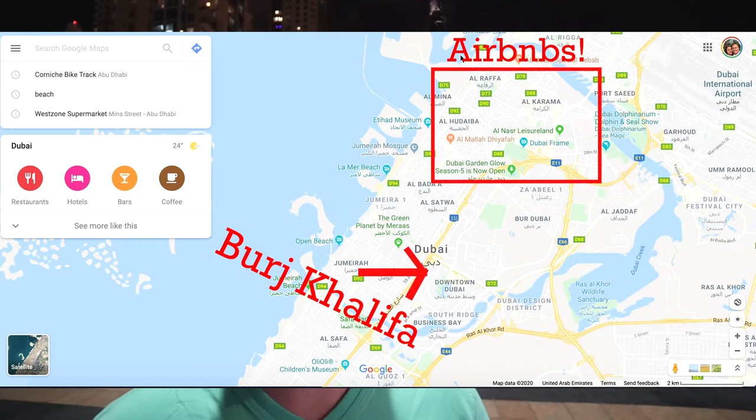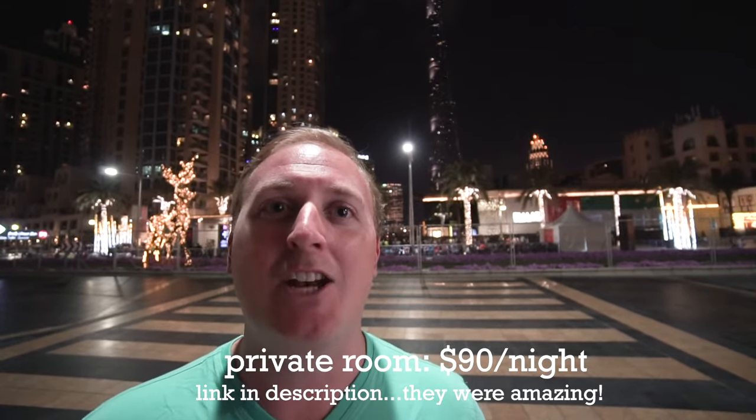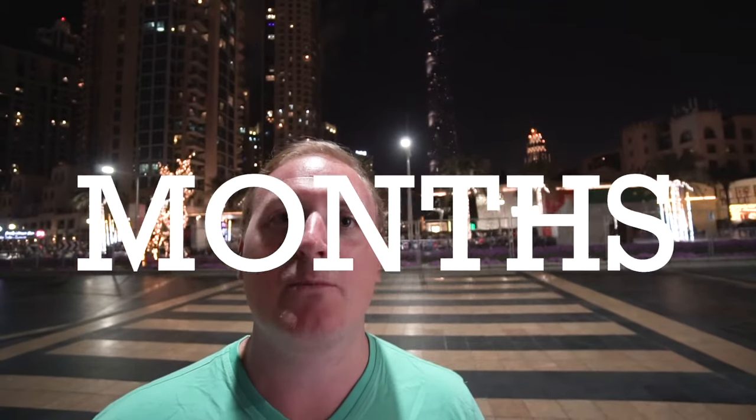All the Airbnbs I found with good reviews tend to be a little further away, which probably is not the worst thing. The only one that we could actually afford was a private room in someone's apartment, and I believe it was $90 a night. Make sure to book at least six or seven months in advance.